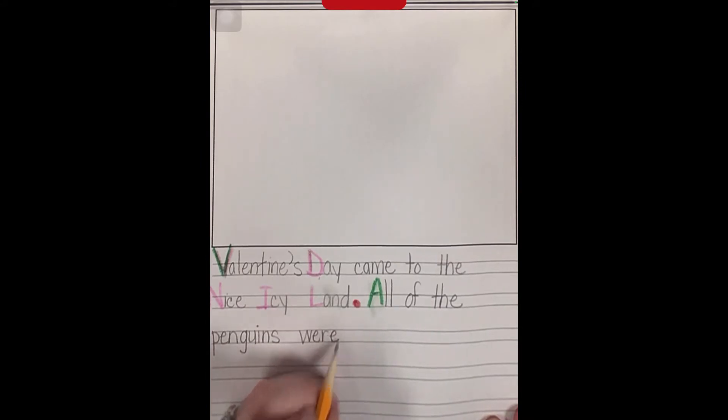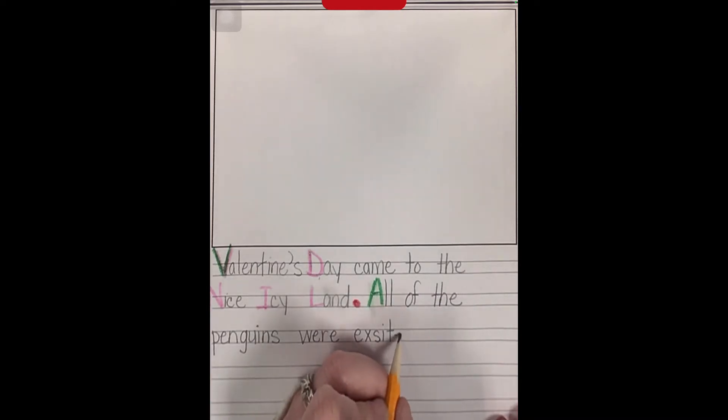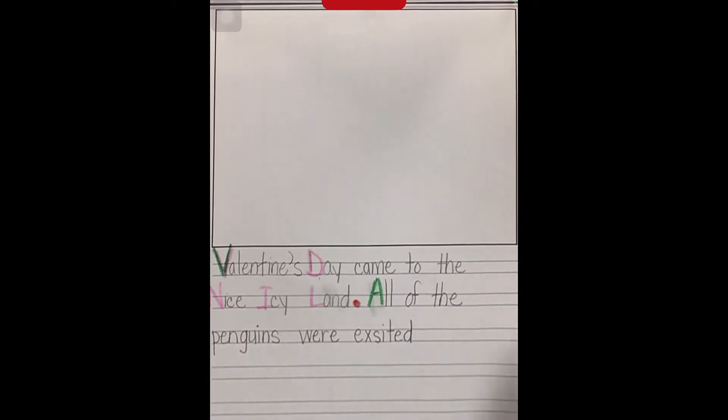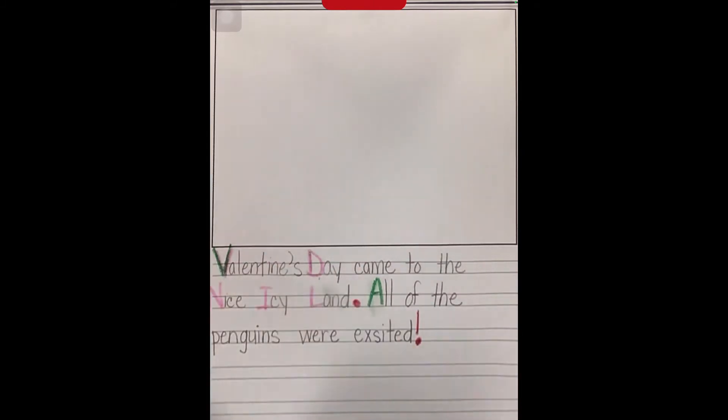'Were' is a sight word. 'Excited' — I'm going to sound that word out: X-I-T, and two letters we learned say 'ed': E-D. Now I have to make sure I have six words in this sentence — one, two, three, four, five, six. I'm going to end my sentence with an exclamation mark.